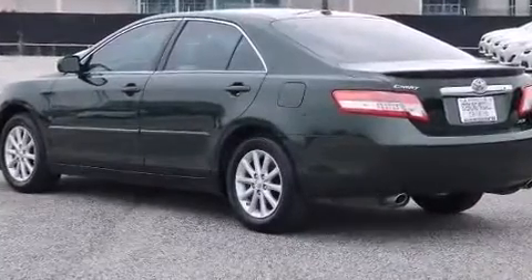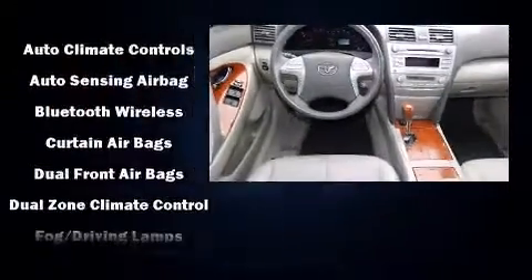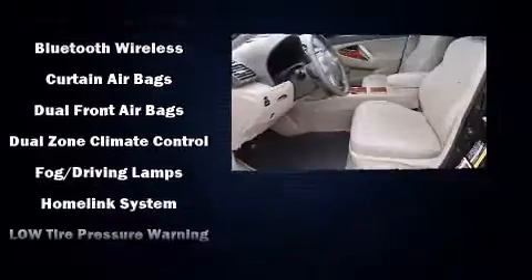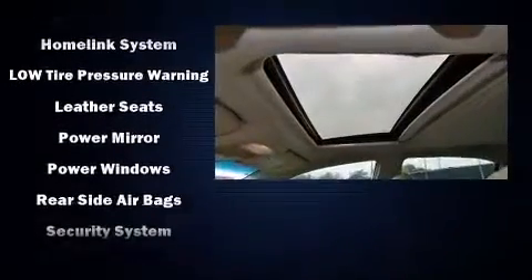Toyota also prioritized safety and security by including dual front impact airbags, head curtain airbags, and four-wheel disc brakes with ABS. For added security, Dynamic Stability Control supplements the drivetrain.